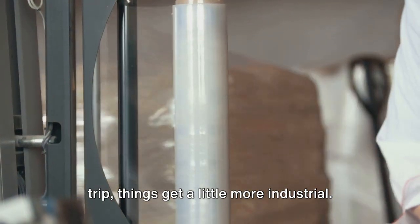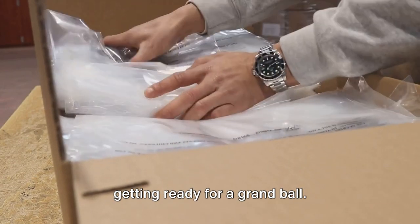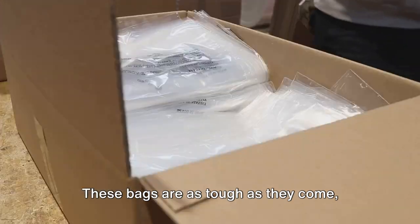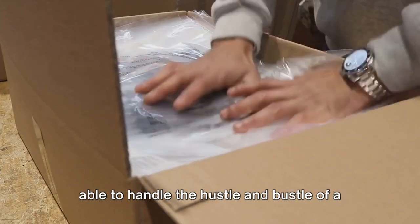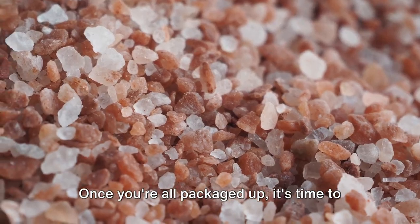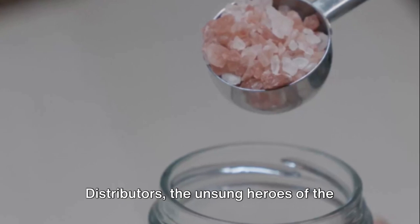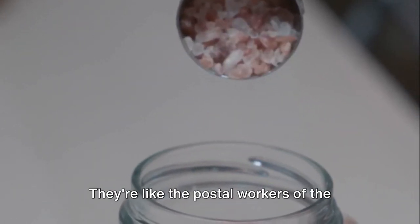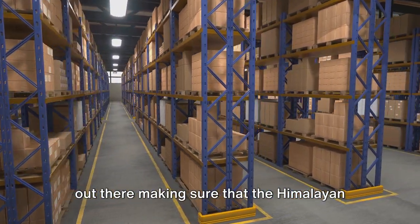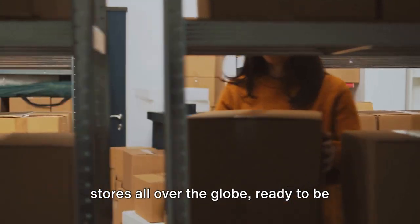For wholesale shipments, things get more industrial. The salt is packed into sturdy bags made from materials like woven polypropylene — tough enough to handle the hustle and bustle of a bulk shipment. Once packaged, it's time to hit the road. Distributors, the unsung heroes of the culinary world, take over, making sure that the Himalayan salt gets where it needs to go — out to retail stores all over the globe.